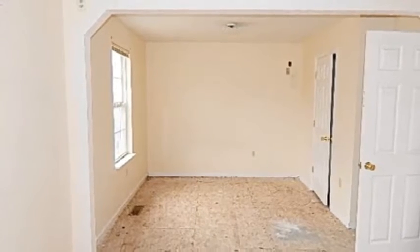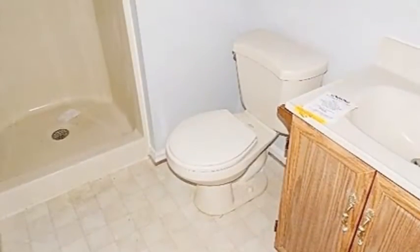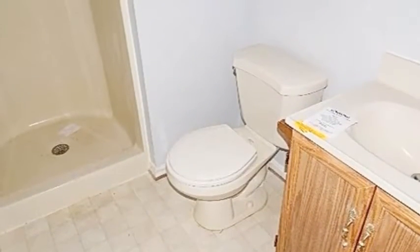you will notice lots of windows offering an abundance of natural light, giving this home a warm and cozy feeling, perfect for those cold winter evenings.